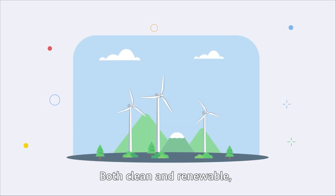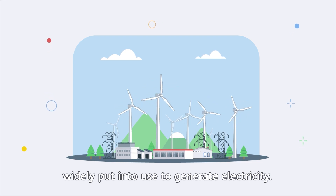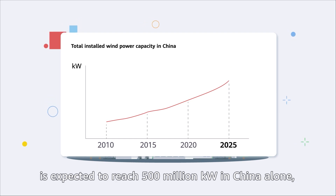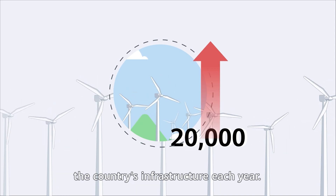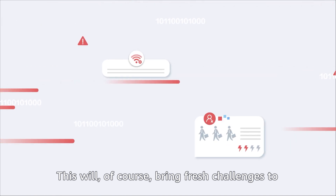Both clean and renewable, wind energy has already been widely put into use to generate electricity. Indeed, looking ahead, by 2025, total installed wind power capacity is expected to reach 500 million kilowatts in China alone, with 20,000 new wind turbines to be added to the country's infrastructure each year. This will of course bring fresh challenges to the O&M of wind power plants.